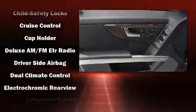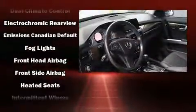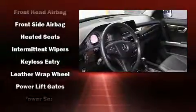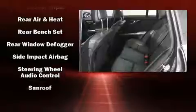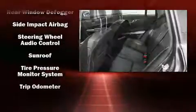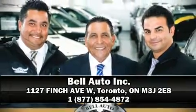Mercedes-Benz also prioritized safety and security by including head curtain airbags, front side impact airbags, traction control, brake assist, anti-whiplash front head restraints, ignition disabling, and four-wheel disc brakes with ABS. Electronic stability control ensures solid grip atop the road surface no matter how challenging the driving conditions. Stop by our dealership or give us a call for more information.